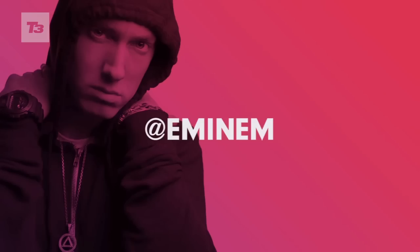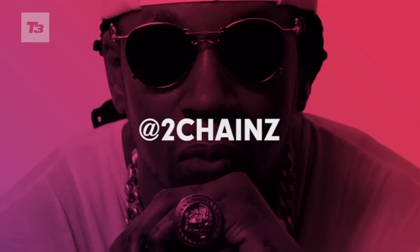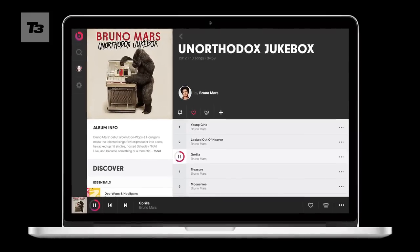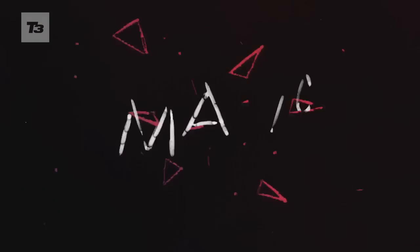Let's start with the all-important music library. According to the press hype from the off, Beats Music will have over 20 million tracks, and that matches Spotify track for track.